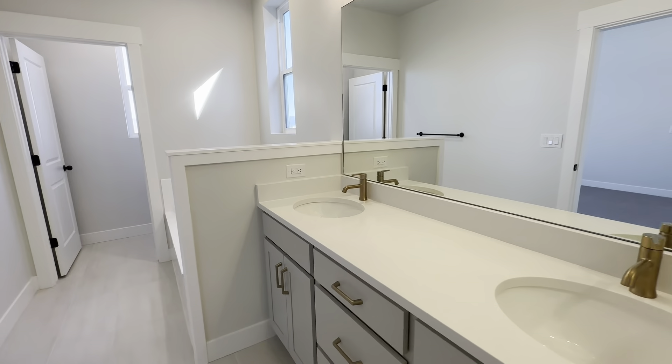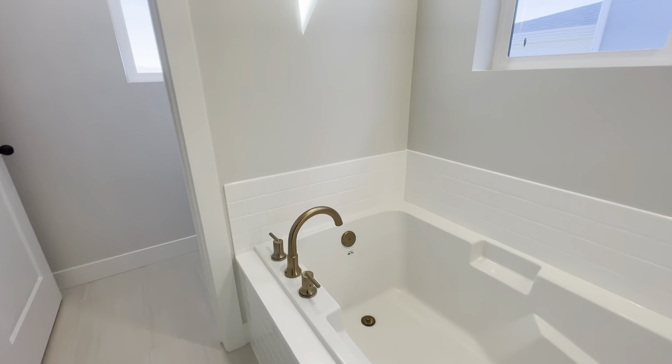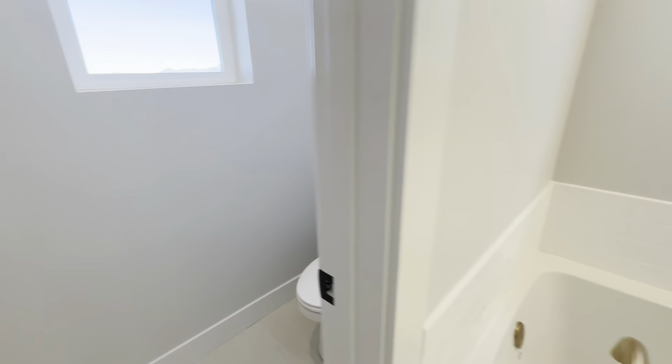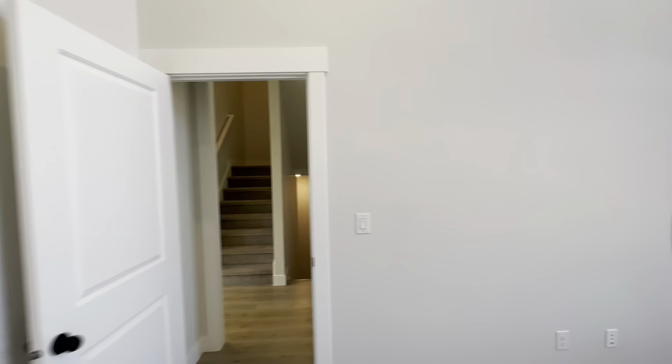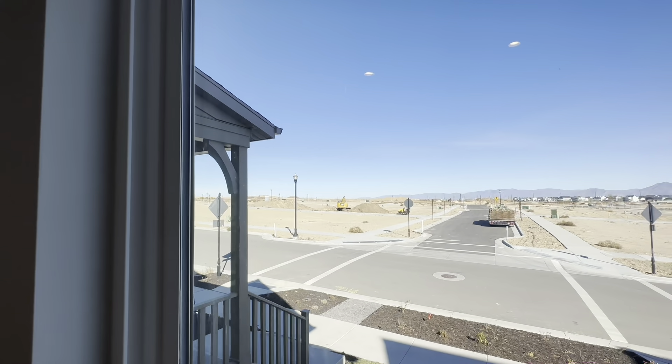Overall, this builder does some amazing work and they have several move-in ready homes right now. They're offering the amazing incentive I talked about at the beginning of the video — 3% of the purchase price to either buy down your interest rate, use it towards closing costs, or however you see fit for your own personal needs.